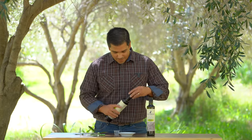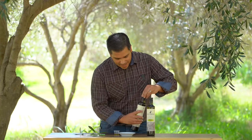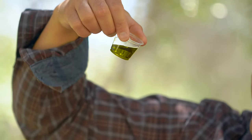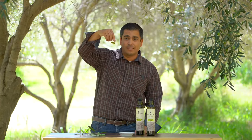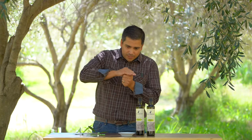Let's go ahead and taste. Pour this into our sample cup here. Yeah, look at that — this Pequeol just has a really brilliant green color. It's going to look great when you guys are pouring this out to dip some bread. Let's go ahead and get the aromas going so we can smell it.